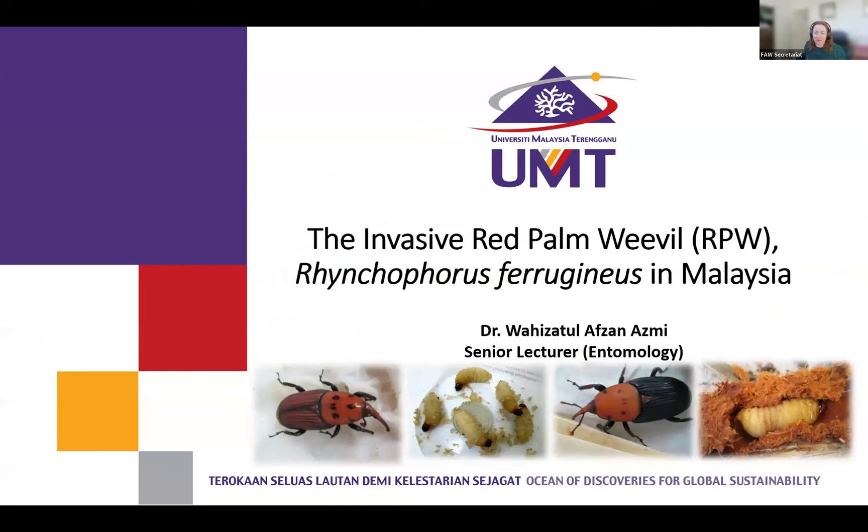Moving on, we've got our first speaker today, and I'm really pleased to introduce Wahi — Wahizatul Azmi from Malaysia. She's been doing a lot of work on red palm weevil in the Pacific. So let's learn from Wahi and her team and see what's actually happening there and what she's doing. So Wahi, welcome to the room.